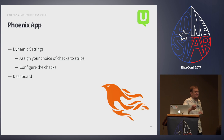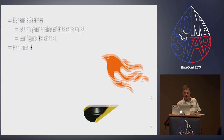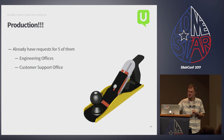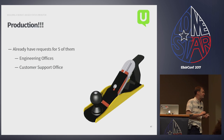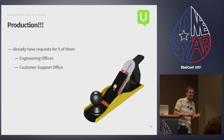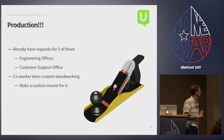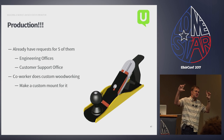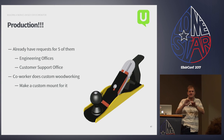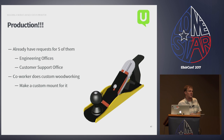We already have requests for five units — four engineering offices all want one and our customer support office wants one too. I have a co-worker who does custom woodworking, so we're going to take a two-by-eight, route out channels for the LED strips, varnish it, and put a nice plexiglass front on it. This is why we have co-workers.